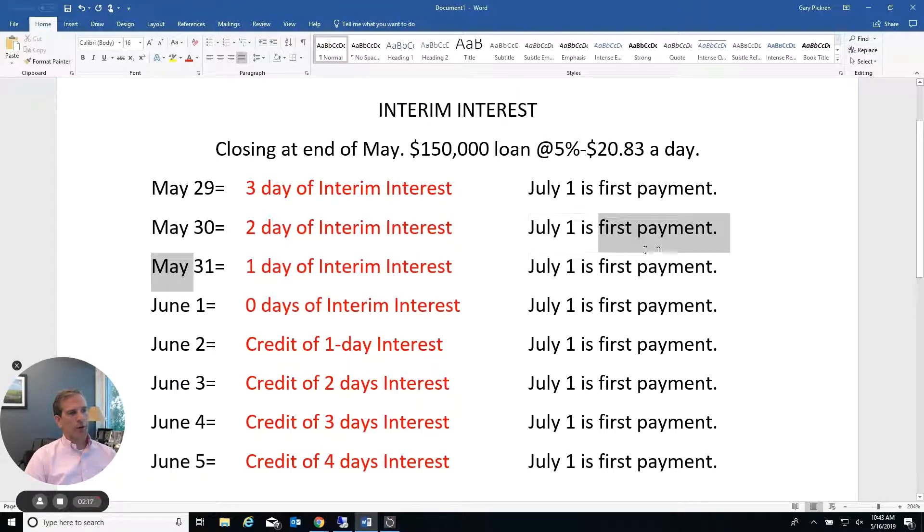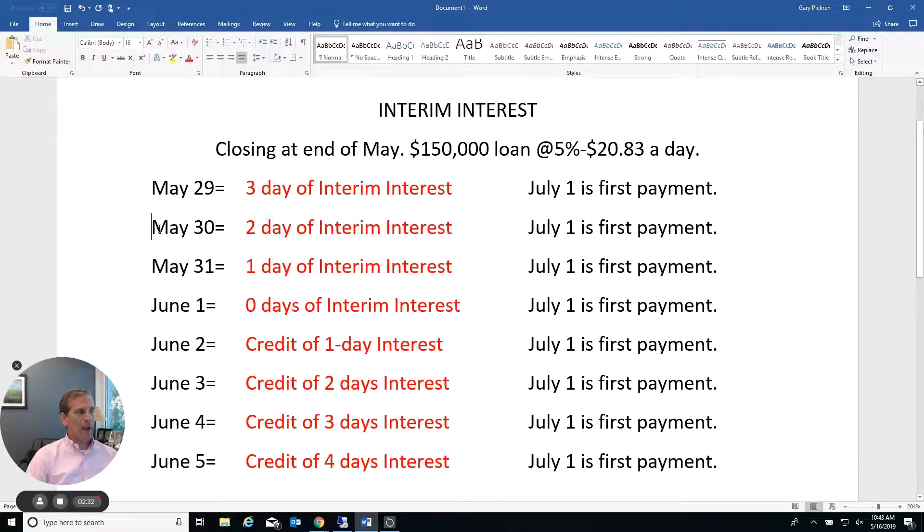Most people try to close on May 31st, the last day of the month. If you close on the last day of the month, you pay one day of interim interest, your first payment is due July 1st, and you get possession of the house on May 31st. If you push it back just one day and close on May 30th when it's not so busy, your client pays two days of interim interest — their payment is still due July 1st — it costs them an additional $20.